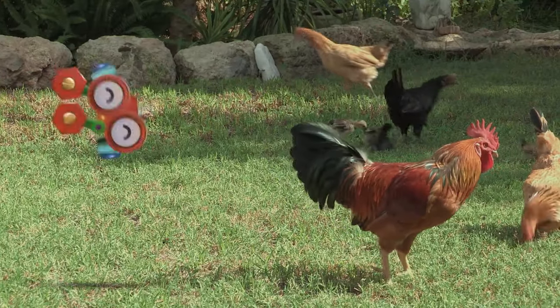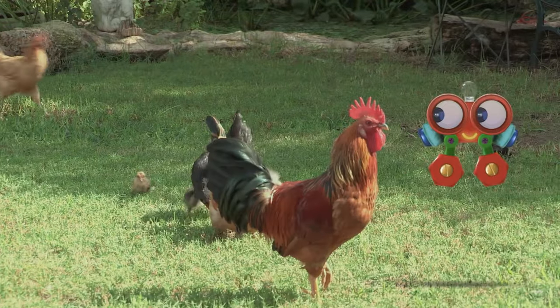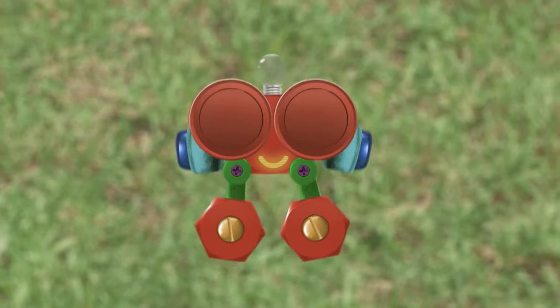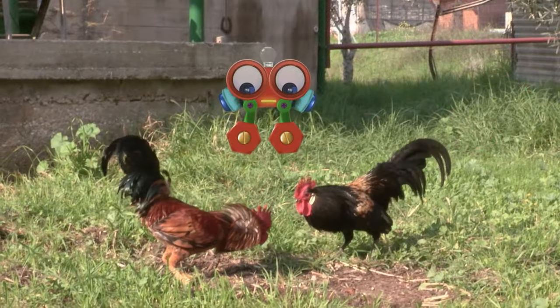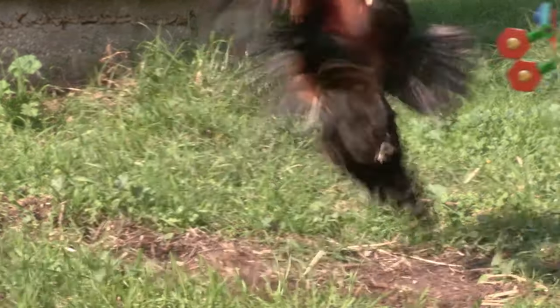All chickens are covered with feathers, Robie, and they come in many different colors like brown, white, and black. Feathers protect the chickens and keep them warm. The roosters are only playing, Robie, but don't get in their way — their beaks are sharp.